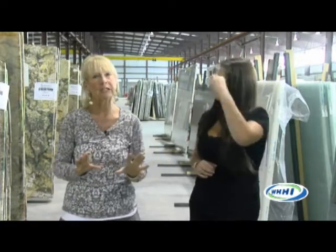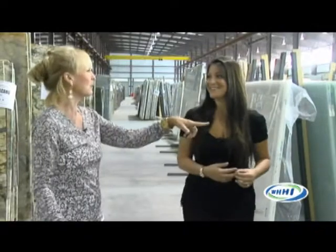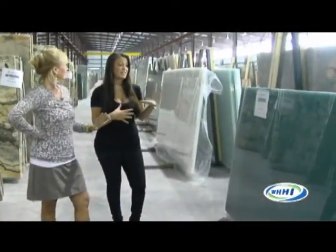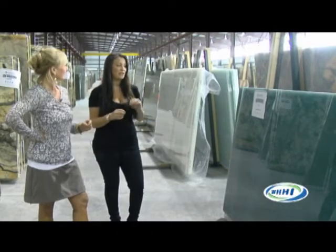Let's talk a little bit about some of the newer things going on in the world of granite. I have to ask you, because I walked in and I was like, oh my gosh, that doesn't look like granite. What is this? This is a new product we're actually very excited about. It's a glass product. It's called Glass 2.